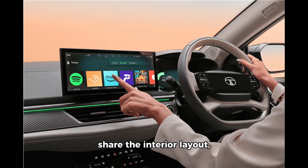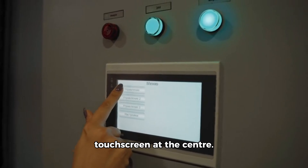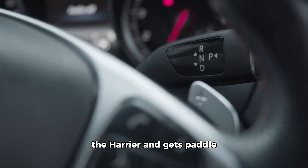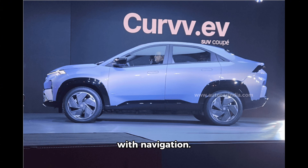The Curve and Curveeve share the same interior layout, but the all-electric version gets white and gray dual-tone colors, providing some differentiation from the Curve's red and gray finish. The dashboard is familiar — similar to the Nexon's — and features a 12.3-inch floating infotainment touchscreen at the center, with a touch-based climate control panel below it and trapezoidal AC vents. The four-spoke steering, similar to the Harrier's, gets paddle shifters to adjust regen modes, while top-spec models get a 10.5-inch digital instrument cluster with navigation.